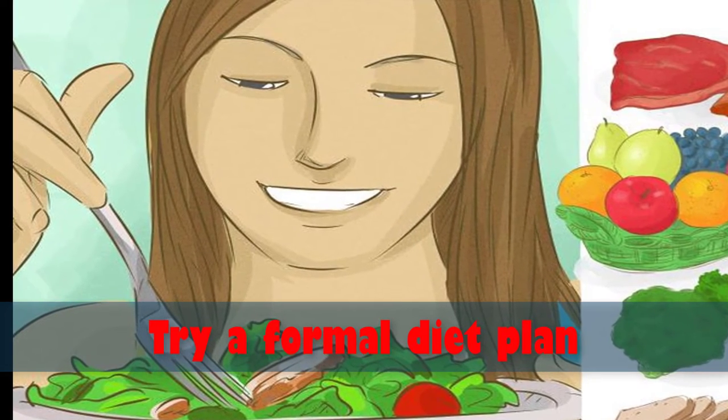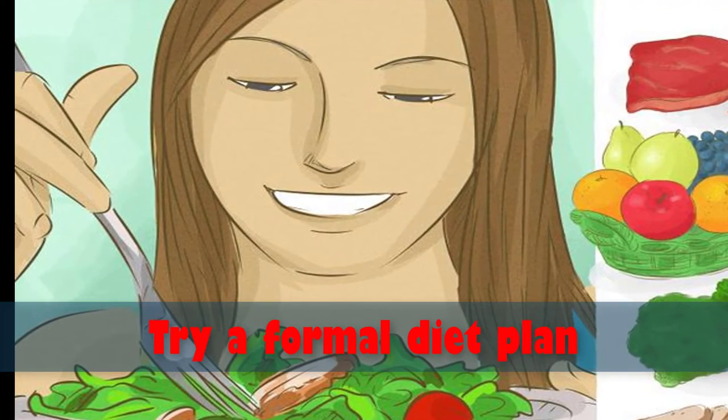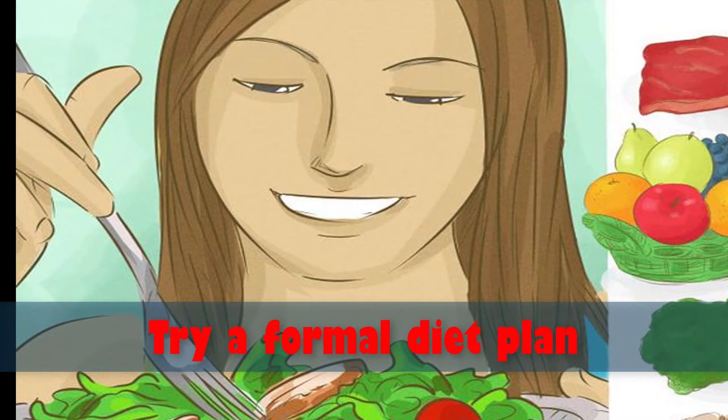Try sticking to raw foods. The raw food diet requires 75% of your dietary intake to be uncooked. Most people eat a lot of fruits and vegetables, whole grains, nuts, and beans on this diet.